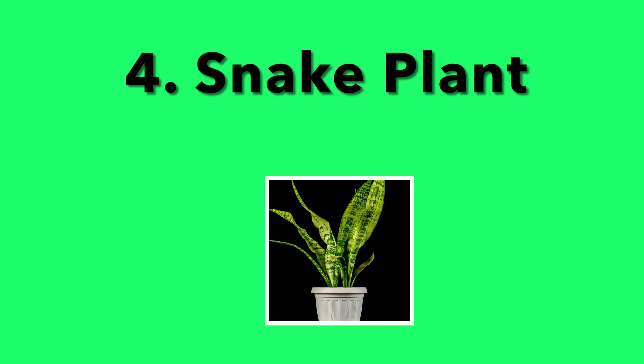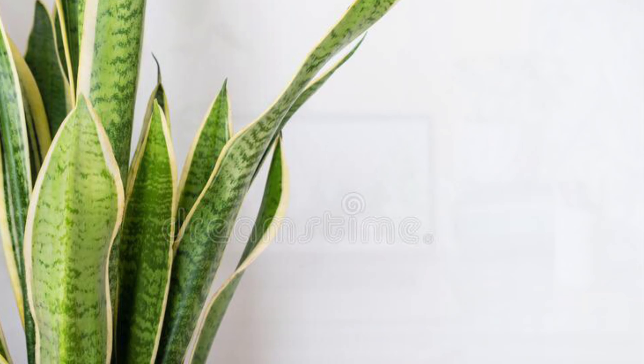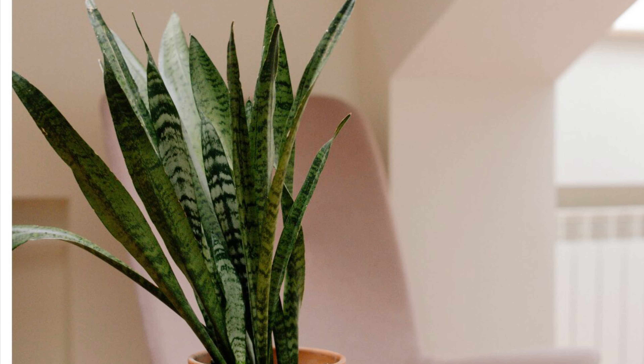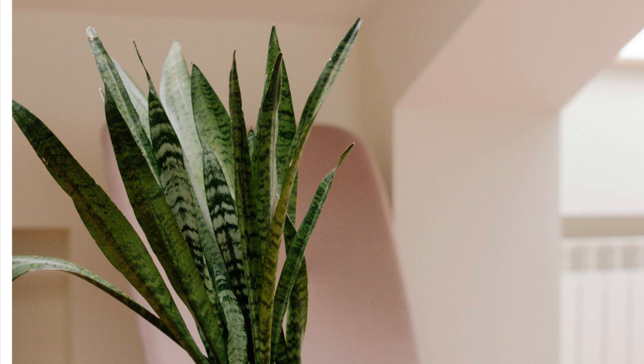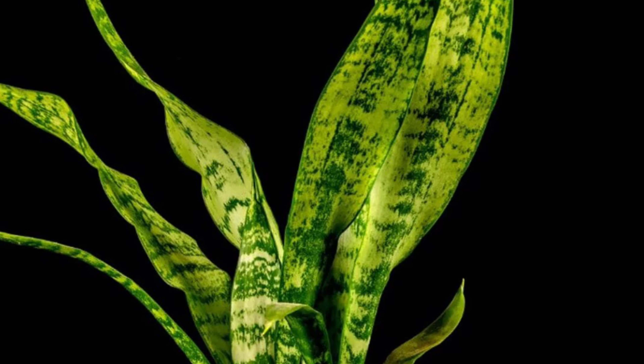4. Snake Plant. You can't walk into a garden center without spotting a snake plant. They are everywhere in homes and offices today. Well, partly because they are okay with low light. They can go ages without water and still look amazing, green and fresh. You know, it's worth a try.